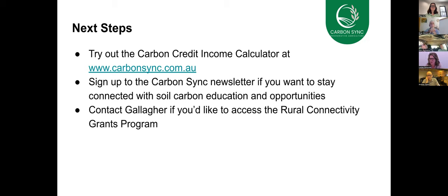We encourage you to check out our carbon credit calculator and sign up to our newsletter to keep in touch with what CarbonSync is up to and learn more about carbon markets. Contact Gallagher if you'd like to access the Rural Connectivity Grants Program. Now passing over to Kent — we'd love to hear your stories, good, bad, and ugly.